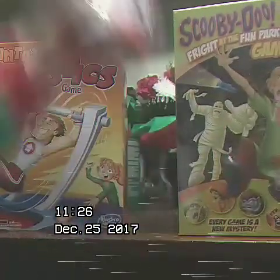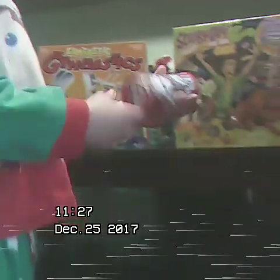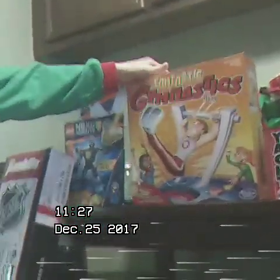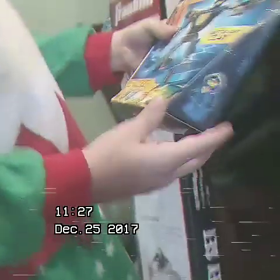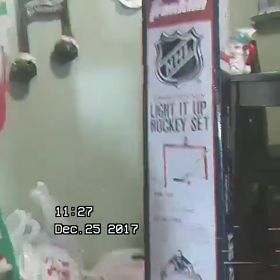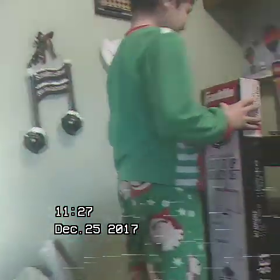And then I got this — the dice game. And then I got Fantastic Gymnastics. And a Lego set. Then I got Street Hockey, which I can't play now because it's winter.